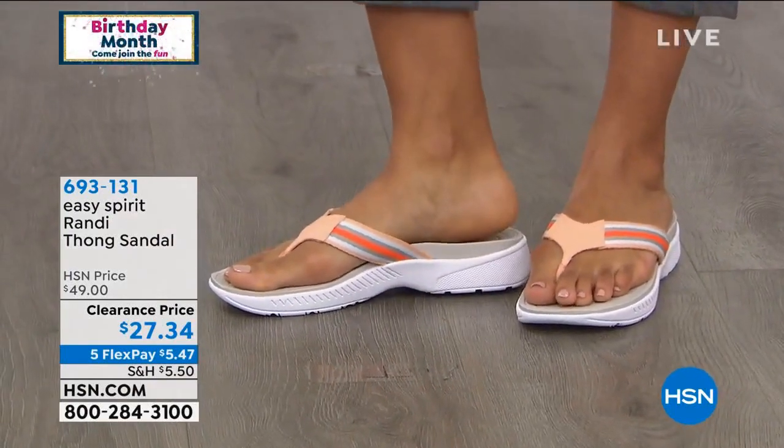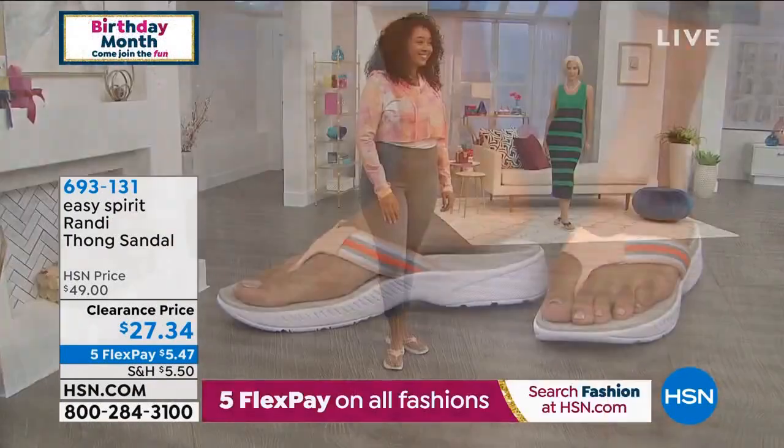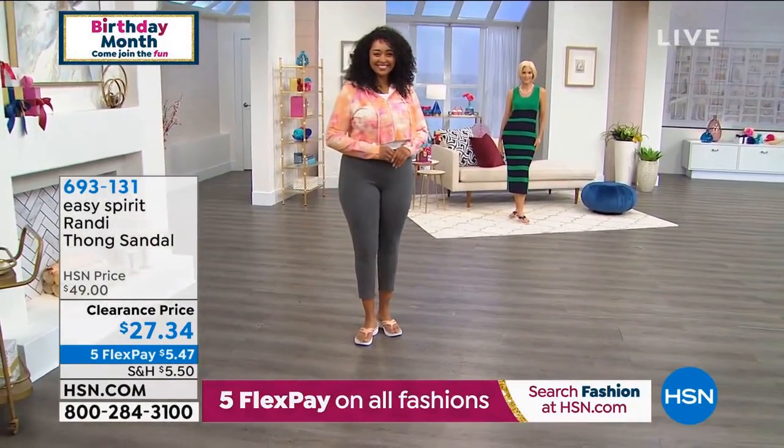It's always nice to get a tiny bit of elevation in a sandal. You're getting a one and a half inch heel, with about a half inch platform, so you're really walking on a half inch. But it does give you a little more elevation.